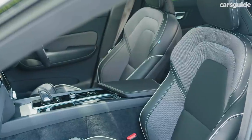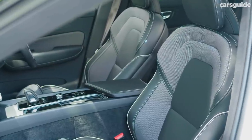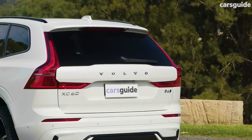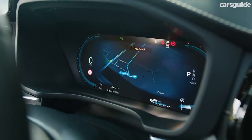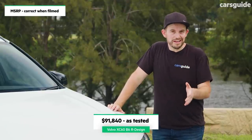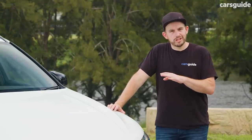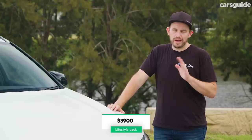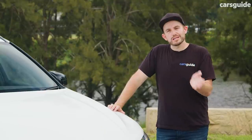Inside, you get sports seats in the front, Nappa leather seat trim, a black headliner, heated front seats, a power tailgate, keyless entry and push-button start, and a 12-inch digital instrument cluster. Our car has a few optional extras fitted — about $10,000 worth — including the lifestyle pack which has the Harman Kardon stereo system, a panoramic sunroof and a few other extras.